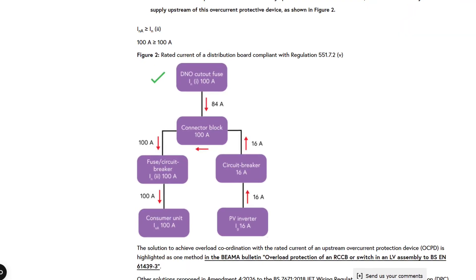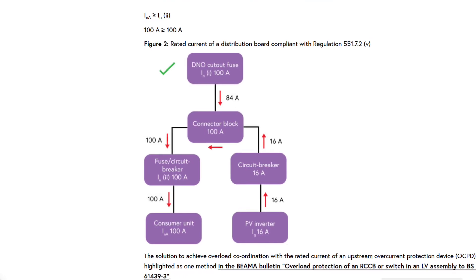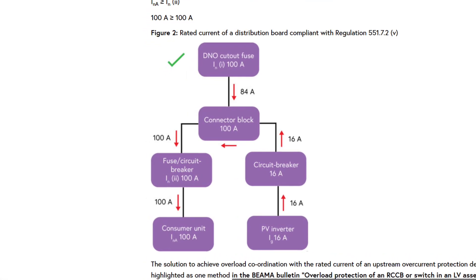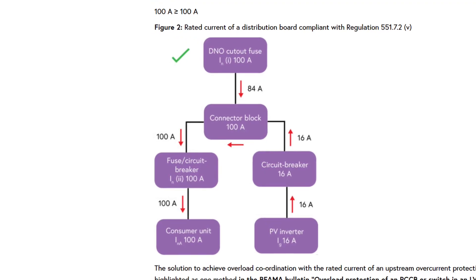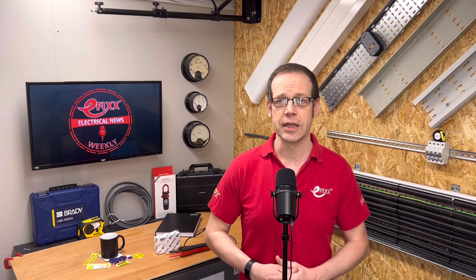A final allowable option is to install an overcurrent protective device immediately upstream of the distribution board. You then connect the solar panel's inverter to the AC supply immediately upstream of this device using a 100-amp connector block. The guidance also explores overload coordination with an overcurrent protection device. More advanced solutions, such as a customer limitation scheme using load-shedding relays, are included in Amendment 4 of the regulations, which has now concluded its period of public consultation.